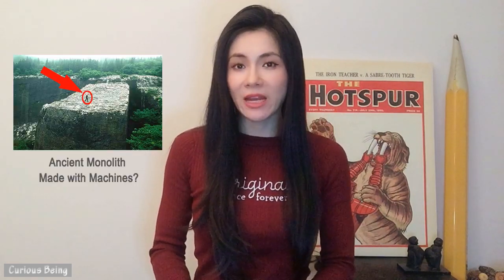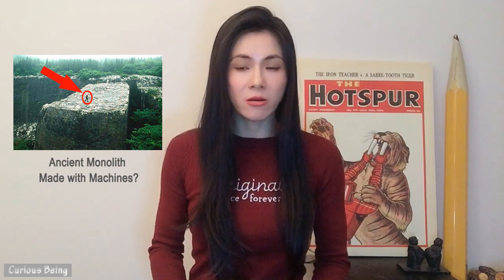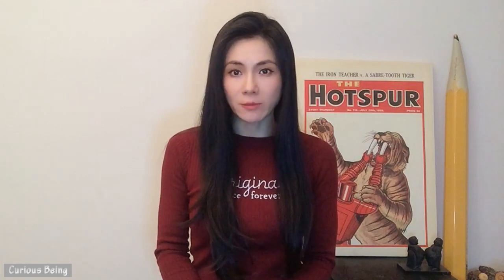Hi guys. Today I want to talk about the tool marks on the world's largest monolith, Yangshan Monument. In my previous video, I provided evidence why I disagree with Chinese historians who stated this monolith was quarried in the early 15th century. In this follow-up video, I am going to compare the ancient tool marks at Yangshan, Baalbek, Petra, India, Greece, and Italy with modern-day machine marks — which raises the provocative question: could an industrial prehistoric civilization have existed on our planet and created Yangshan Monument?